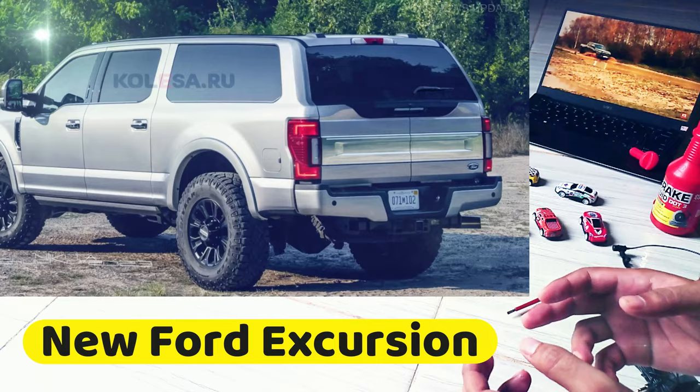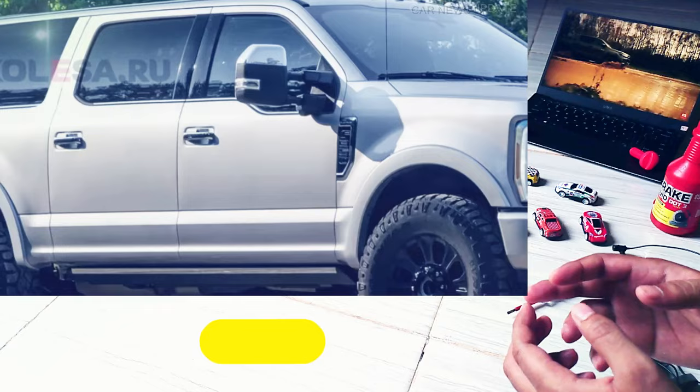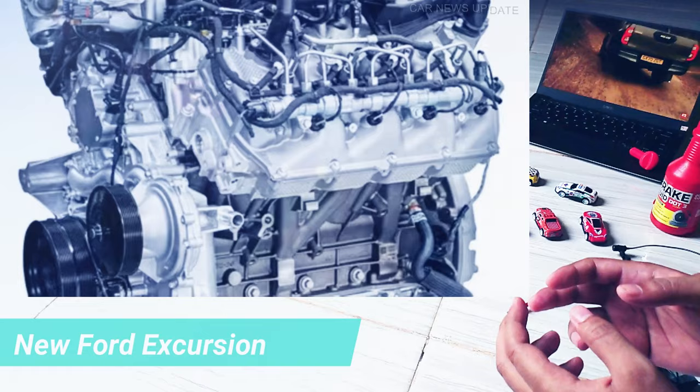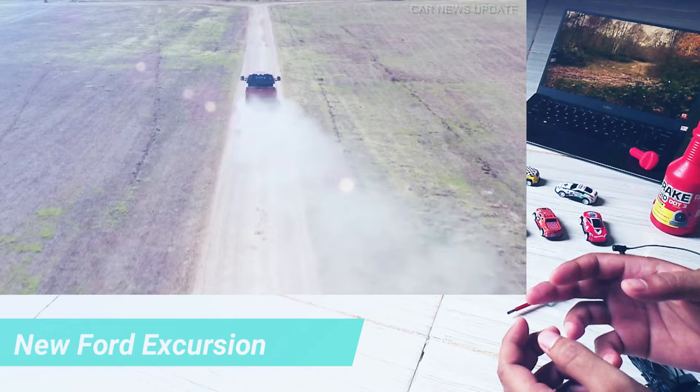The new SUV can be equipped with the same engines as the latest generation F-350 Super Duty pickup truck, including a V8 6.8-liter gasoline naturally aspirated engine with a power of 411 HP, a more powerful V8 7.3-liter Godzilla engine with 436 HP, and a 6.7-liter diesel V8 with a power output of 482 HP and a top version with 507 HP.